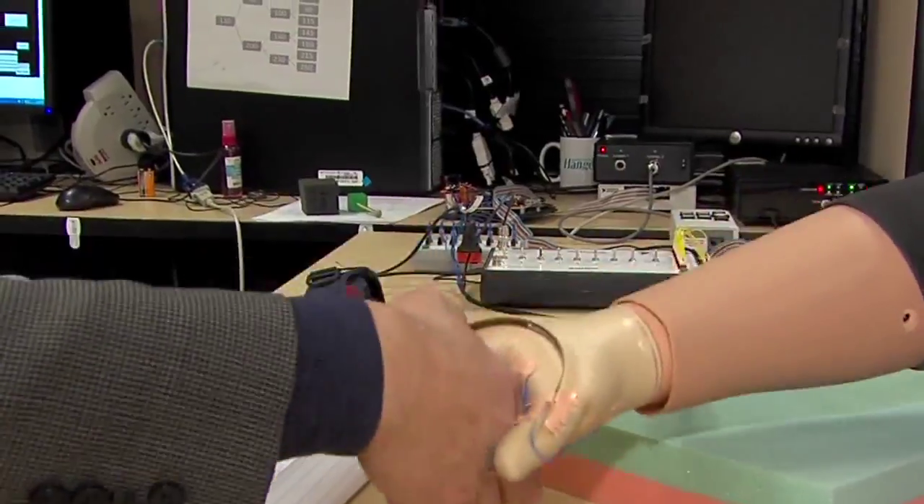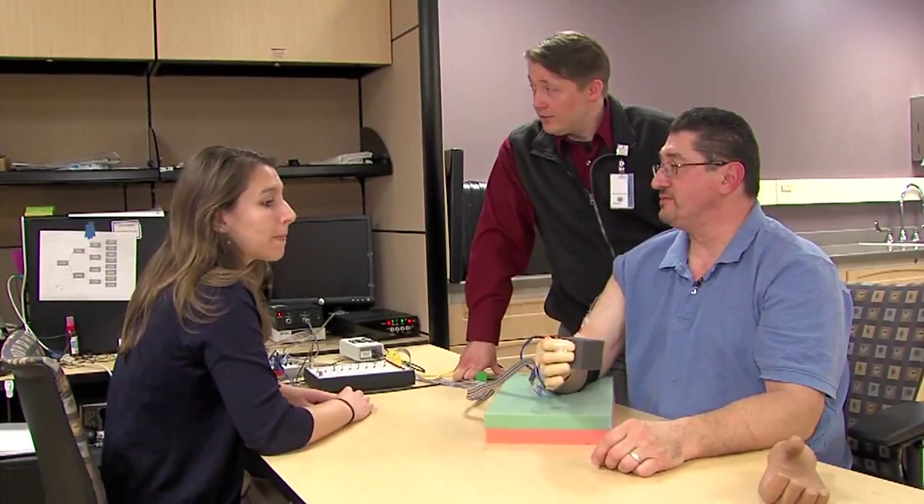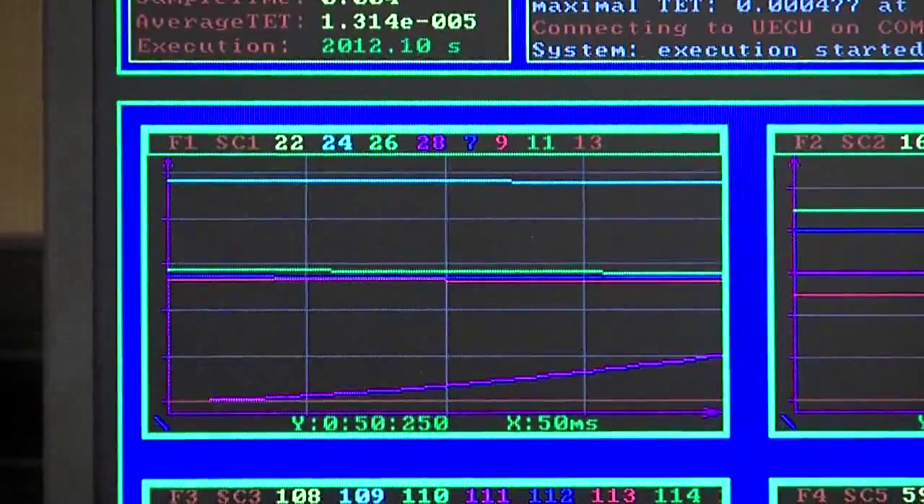It feels like your hand's tingling, but it does feel good. This research reaches even beyond the hand. Biomedical engineers work with paralyzed victims, searching for detour routes around physical roadblocks. We essentially go around the spinal cord and try to reconnect the brain of the person with a spinal cord injury to their limb, which was previously paralyzed.